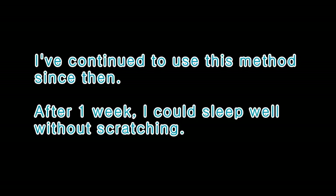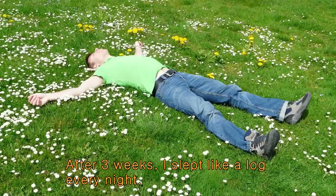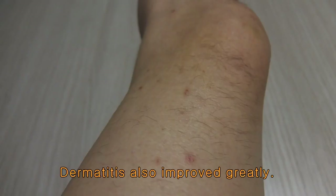I've continued to use this method since then. After a week, I could sleep well without scratching. After three weeks, I slept like a lark every night. My dermatitis has also improved greatly.